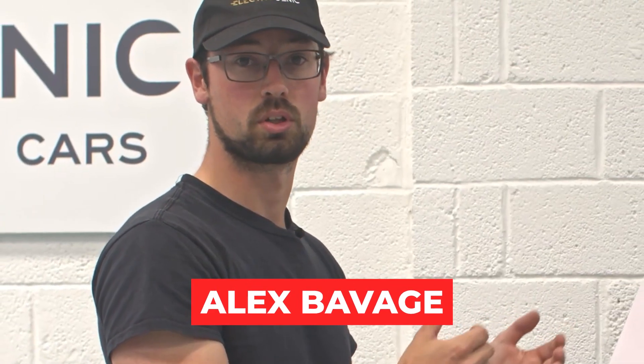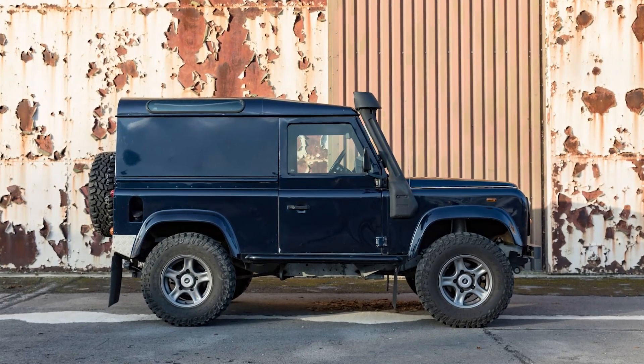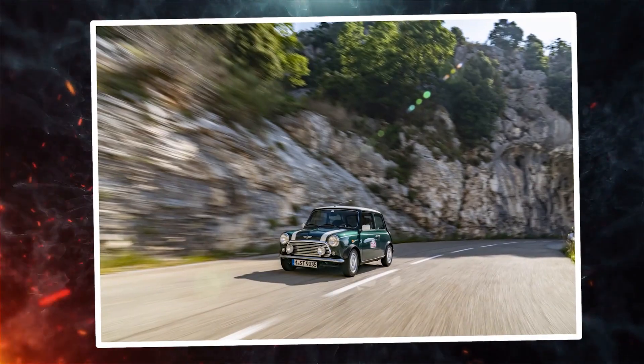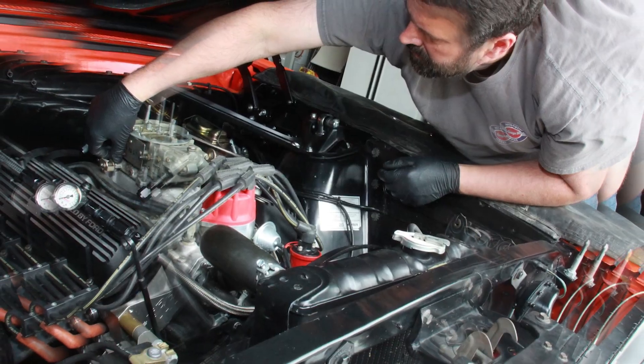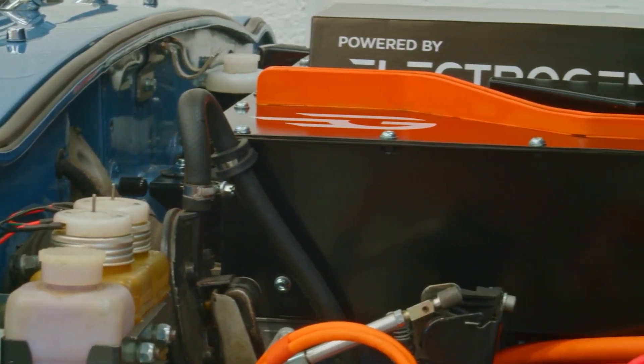Alex Bavage, the lead design engineer for Electrogenic, explains that there's a new generation of car enthusiasts who adore the aesthetics of vintage cars but prefer the simplicity of modern technology over dealing with old-school carburetors. Electrogenic's current lineup of EV kits is quite impressive.